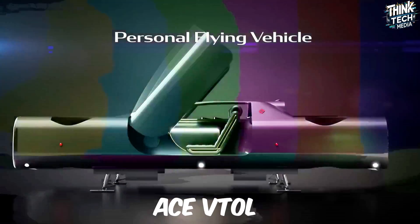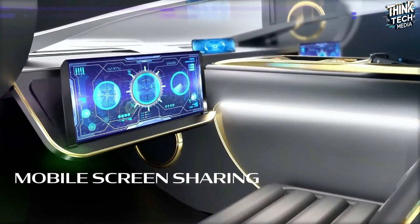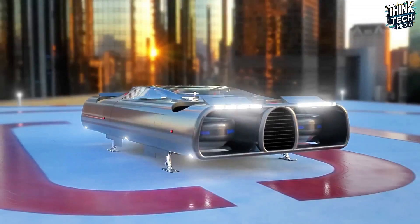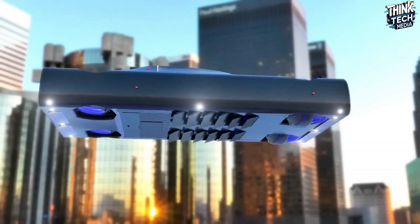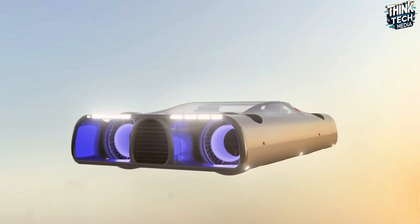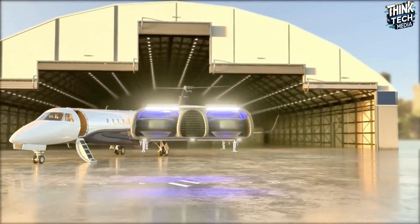The ACE VTOL Slipstream Elite promises a smooth transition between vertical liftoff like a helicopter and high-speed forward flight like a plane, offering a glimpse into the future of personal transportation. This high-performance two-seater eVTOL is designed for luxury and ease of use, with an advanced lifting body, aerodynamics, and Slipstream design optimizing airflow for efficient flight. Remote-controlled operation with innovative autopilot technology allows passengers to unwind, and the clever design guarantees simple landings on private helipads, yachts, or even rooftops.